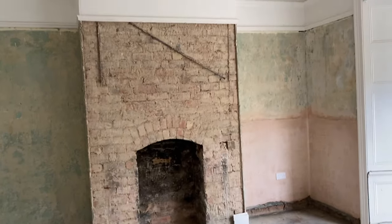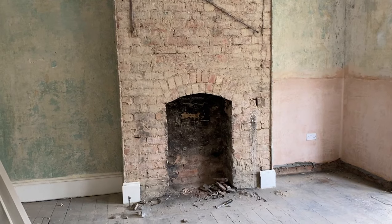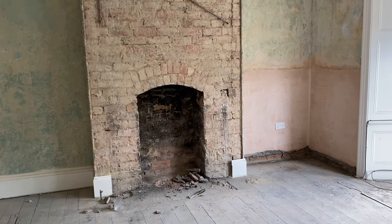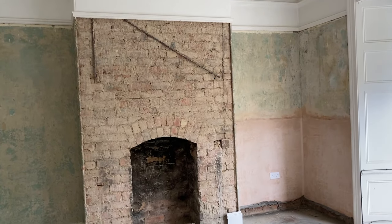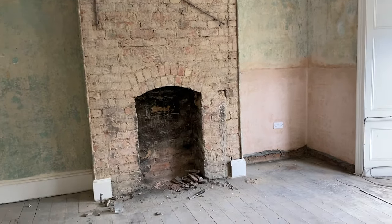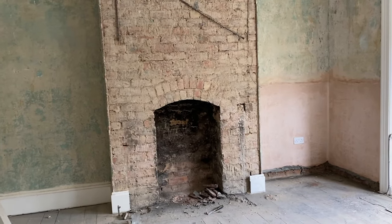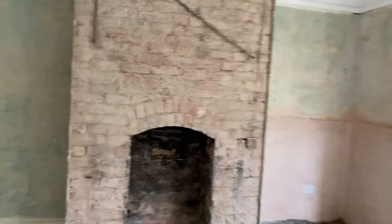We've stripped the chimney breast. We removed the gas fire and then we took the hearth off, which was tiles. And then we decided to remove the plaster because it was a mess underneath. This is what we're left with and it's beautiful. I love this archway. I don't think we're going to keep it like that because I do want to have a proper fireplace, but it is tempting.